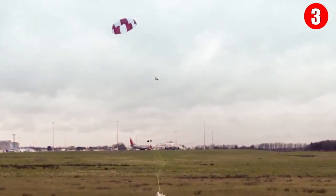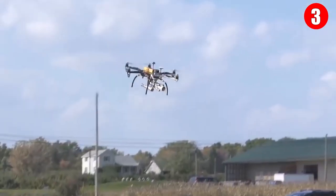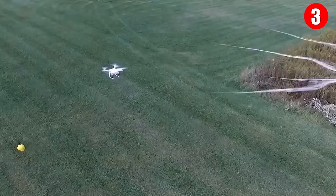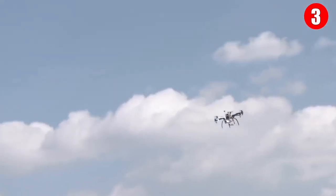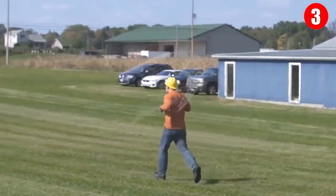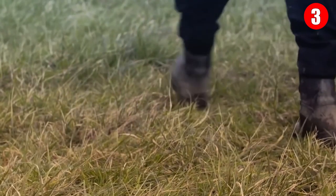The Skywall 100 can be deployed as a single drone defeat solution or part of a multi-level security overlay, offering both long and short-range protection against multiple types of drone threats. Its accuracy relies on a laser-powered smart scope, which allows the gun's onboard computer to calculate exactly the right moment to fire. The projectile stays in constant communication with the gun and does not release the net until it is close enough to the drone.